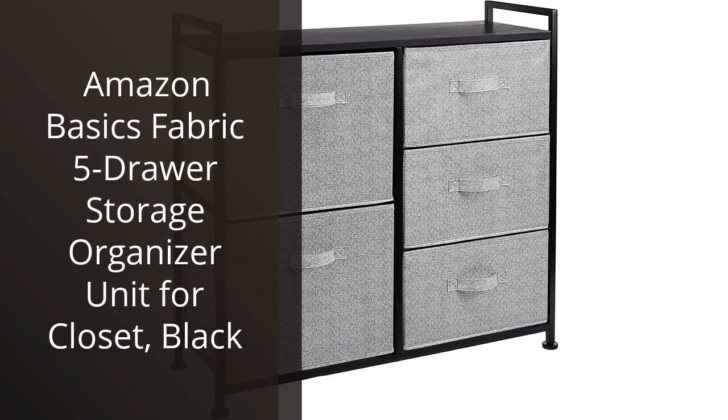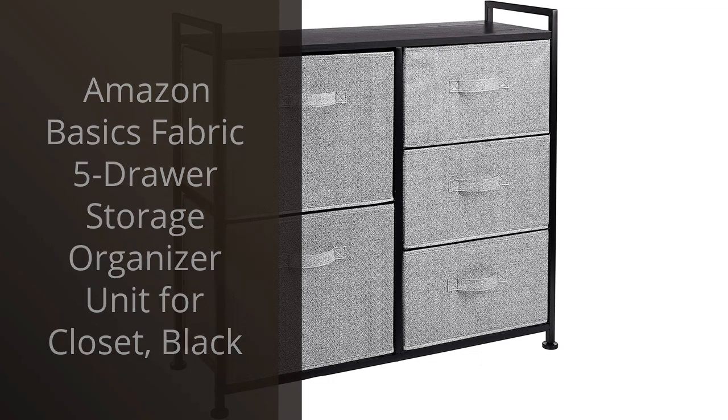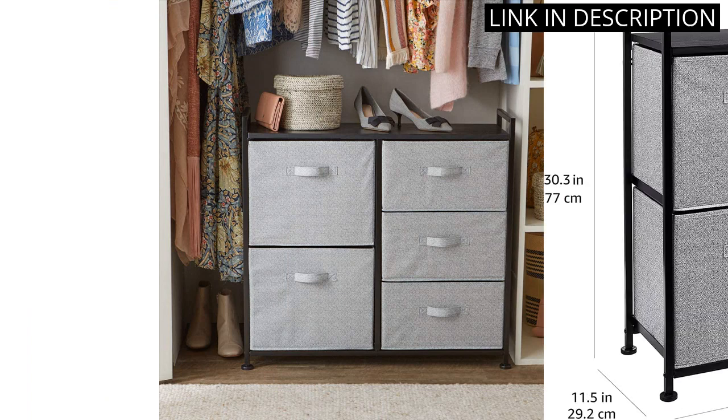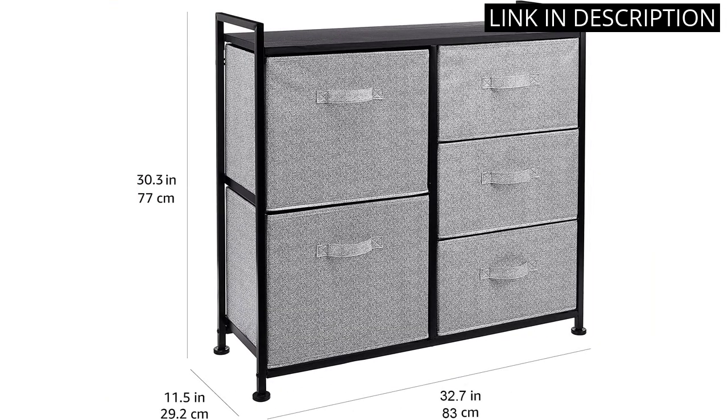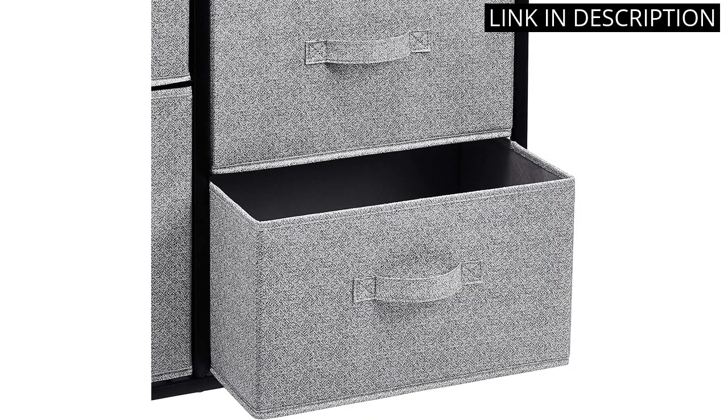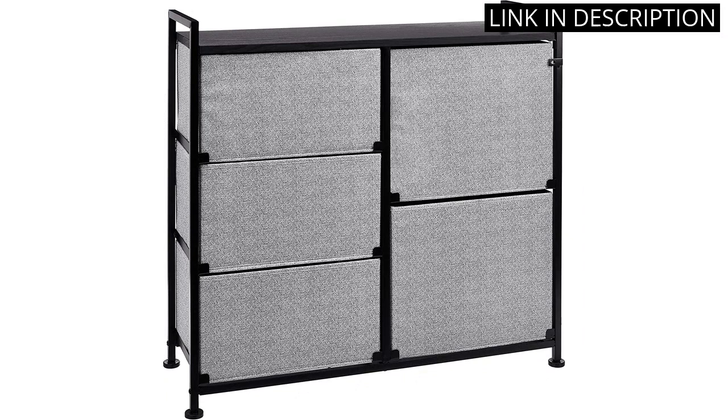I recently purchased the Amazon Basics Fabric 5-Drawer Storage Organizer unit for my closet and it has been a game changer. Not only was it easy to assemble, but it has significantly increased my closet storage capacity. The black fabric design gives it a sleek look and the drawers glide smoothly. It's durable and holds a good amount of weight. I highly recommend this product to anyone looking for a simple and effective way to organize their closet.